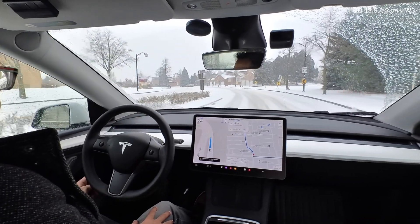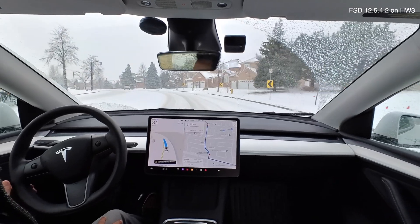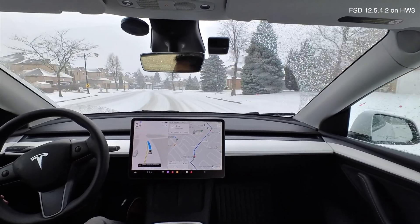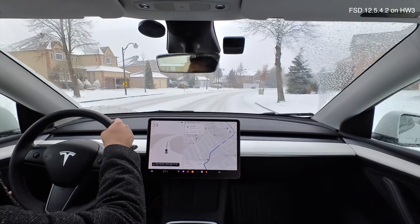I have snow tires on, which helps quite a bit. We have a winding road ahead and I'm very nervous about that — with oncoming traffic you can be going around a bend too fast. And there you go, it disengaged again.